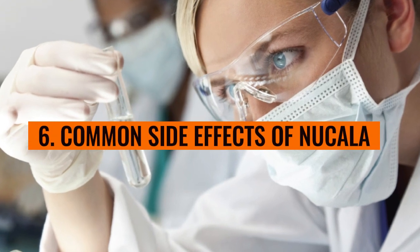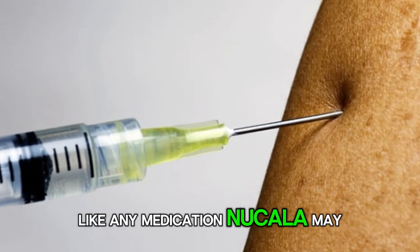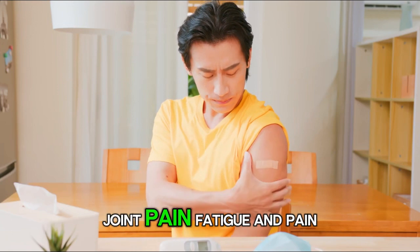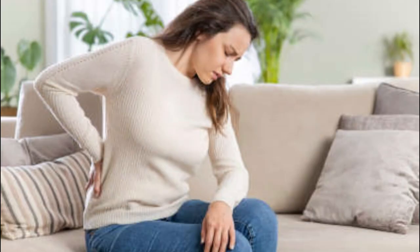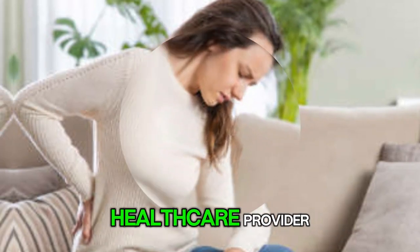Number 6: Common side effects of Nucala. Like any medication, Nucala may cause side effects. Common side effects include headache, injection site reactions, back pain, joint pain, fatigue, and pain in the mouth, tongue, tonsils, or throat. These side effects are usually mild and temporary, but it's essential to report any persistent or worsening symptoms to your healthcare provider.